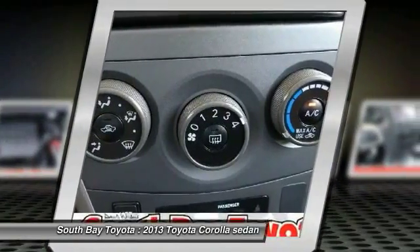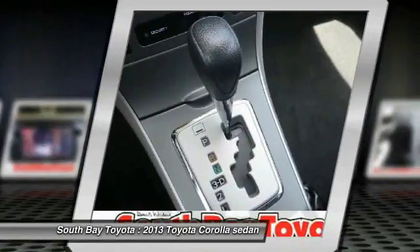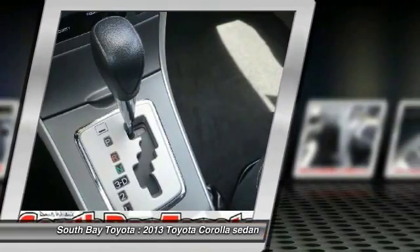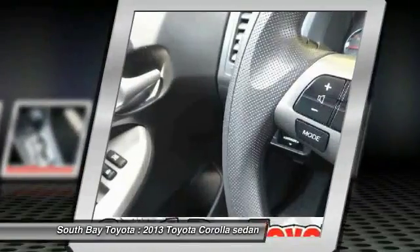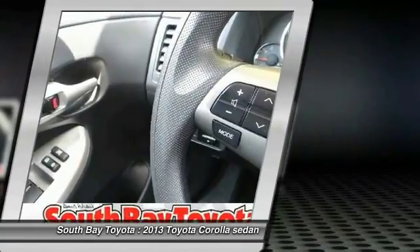And traction control. South Bay Toyota is proud to offer this good-looking 2013 Toyota Corolla. Life is full of disappointments, but at least it's a wonderful Toyota. South Bay Toyota's Corolla will always be there for you and never let you down. Consumer Guide praises the Corolla for its control layout, fuel economy, and ride. It's time to save at South Bay — call today.